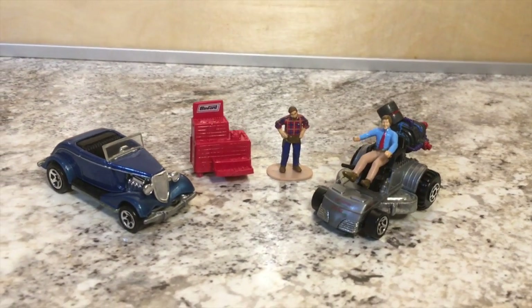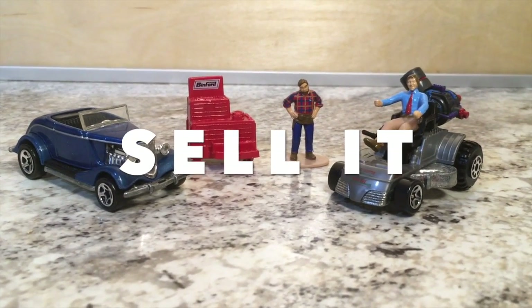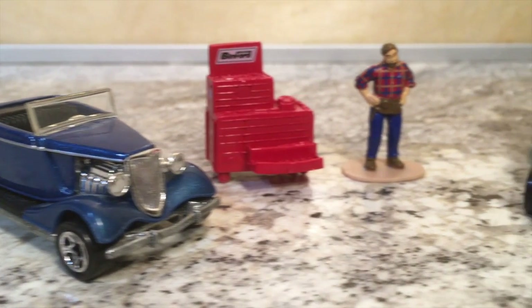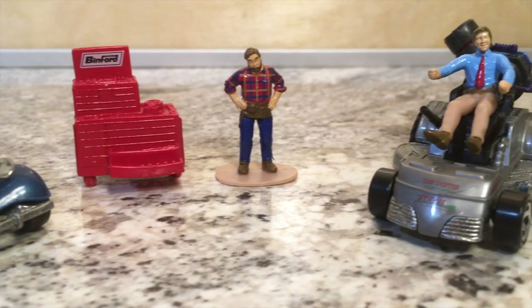I already decided I was going to sell it, but I did just want to revisit it because I thought this thing was so neat. To find out what's in more of the boxes, be sure to like and subscribe. Thank you.